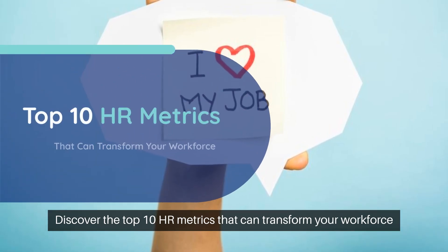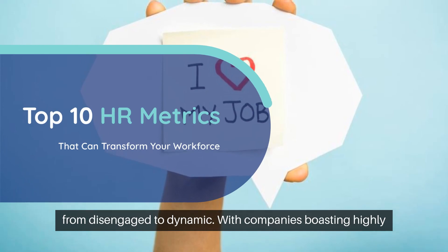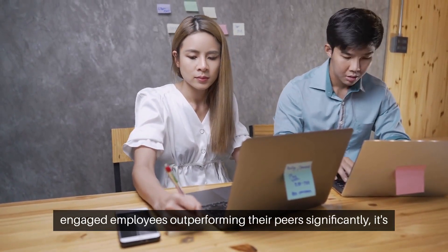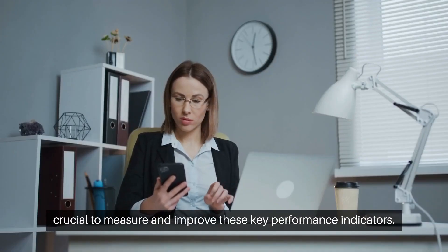Discover the top 10 HR metrics that can transform your workforce from disengaged to dynamic. With companies boasting highly engaged employees outperforming their peers significantly, it's crucial to measure and improve these key performance indicators.